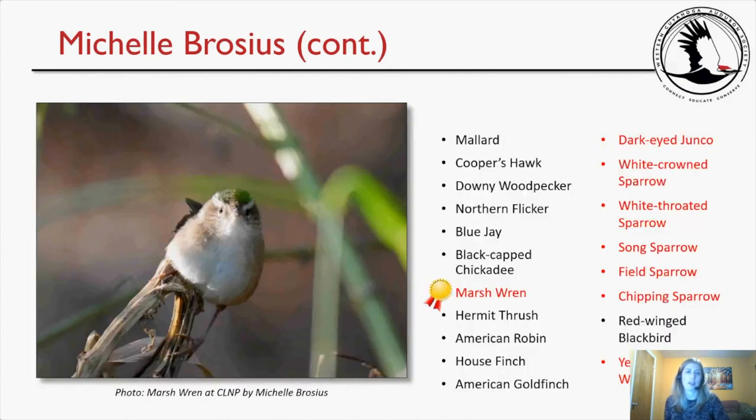Here's my list. I have another angle of the marsh wren looking right at me — my marsh wren lifer. I saw the dark-eyed junco, white-crowned, white-throated, song, field, and chipping sparrows, and a yellow-rumped warbler.